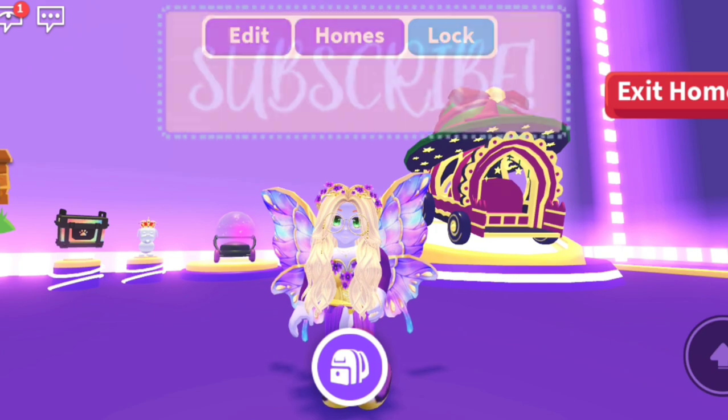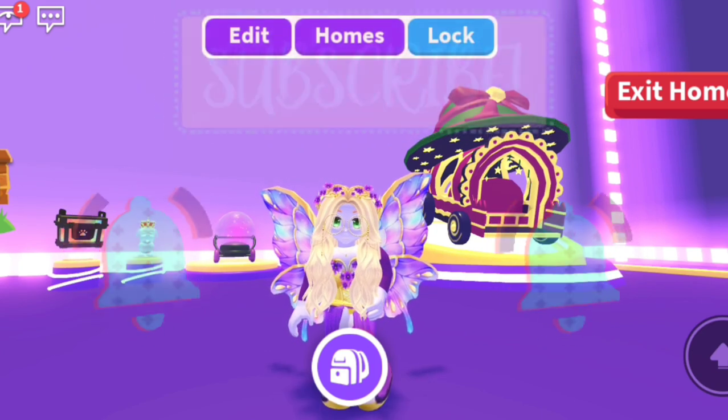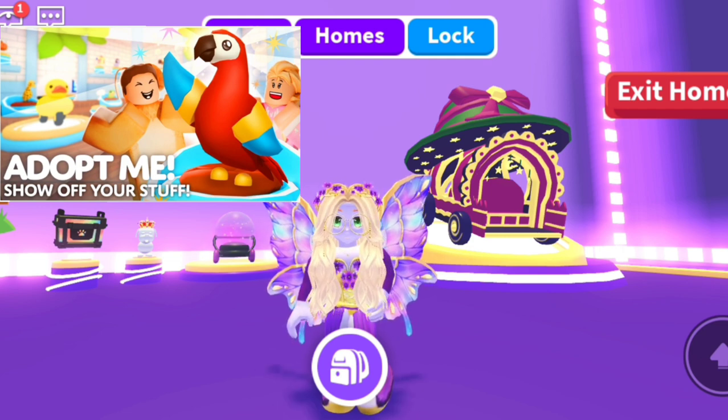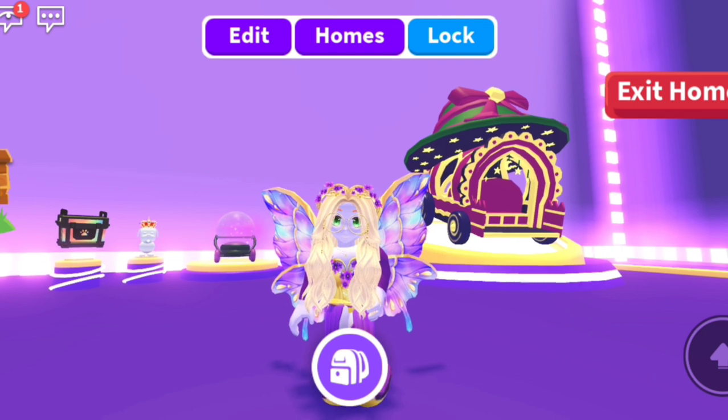Welcome back to my channel. Be sure to subscribe and hit that notification bell so you never miss a video. In today's video we're here to check out Adopt Me's new update where they have added display cases, and you are now able to show off your favorite items. I am so excited about this update.